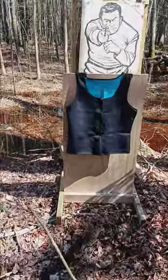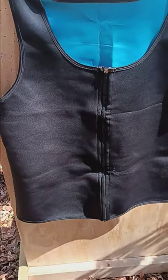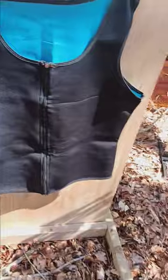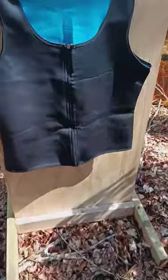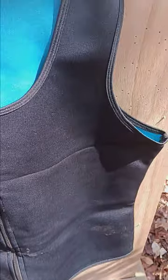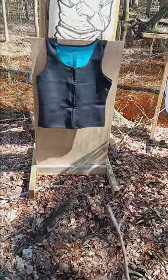They actually sell the vest online and also on Amazon. It looks like some kind of unusual material — I don't know exactly what it's made out of. I did try to drive a knife through it and it has a couple of marks here. It looks like it kind of repaired itself. I don't really know if the knife went through it or not.